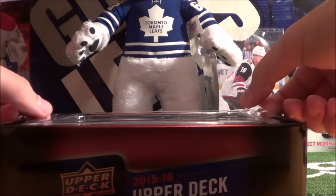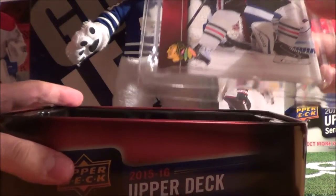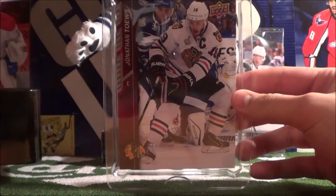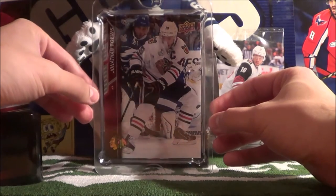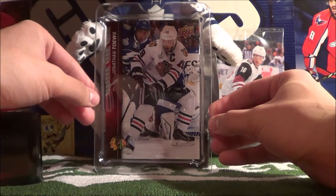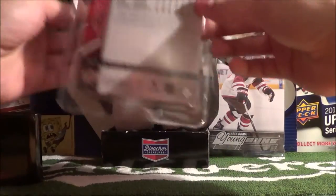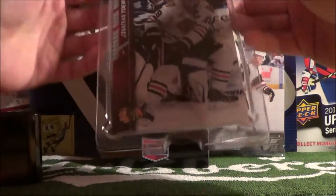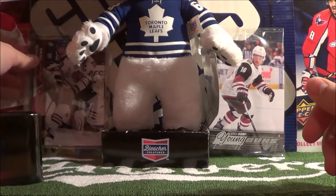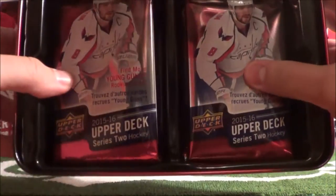Like I thought, there is an oversized card in here, and it's actually a really nice player to get: Jonathan Toews. A Stanley Cup Final shot versus the Tampa Bay Lightning. That's a pretty cool, nice jumbo card. We'll put it over here behind Carlton, right next to that Max Domi we pulled in our previous video.